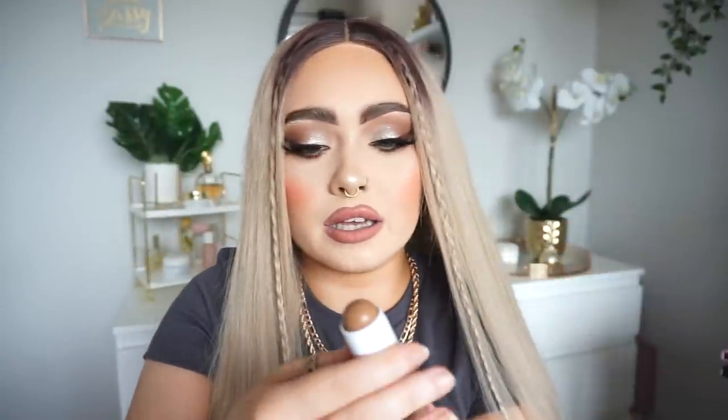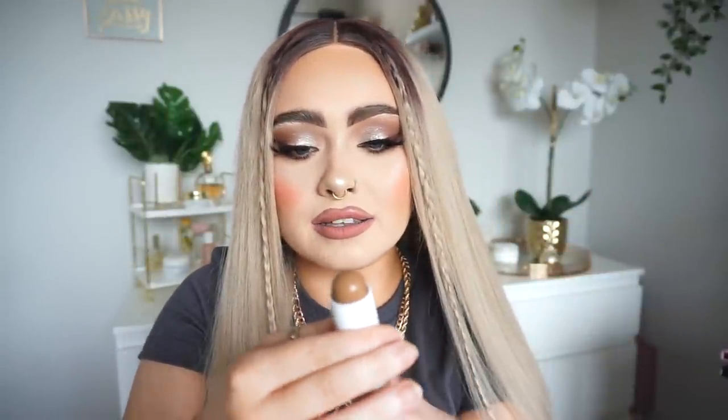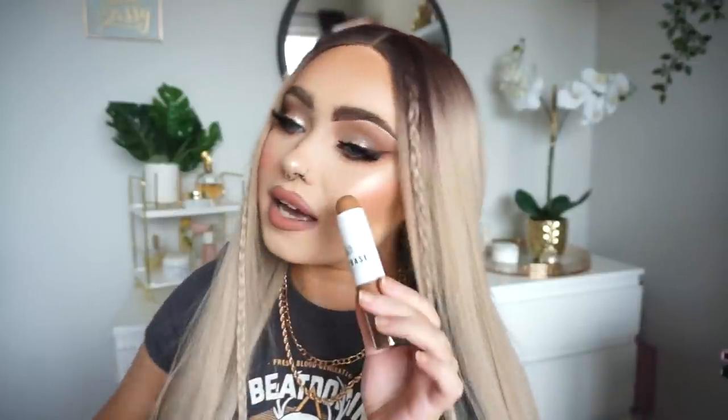Then I picked up this product from MEA — I think this is new because I've never actually seen it before. It's their Pro Base Foundation Stick. I ended up getting the shade 180 which is obviously not my foundation shade, but I had visions of using this as a contour stick. Just a wee quickie contour stick — love that.